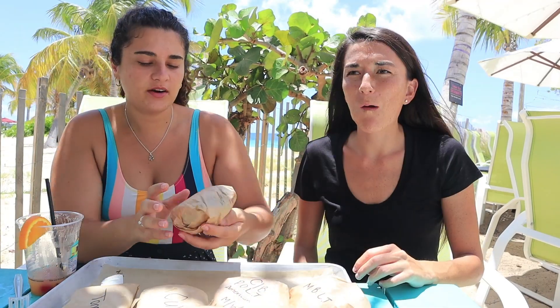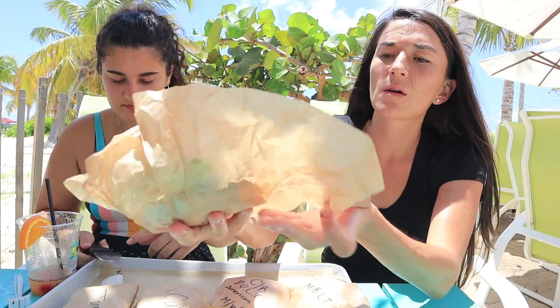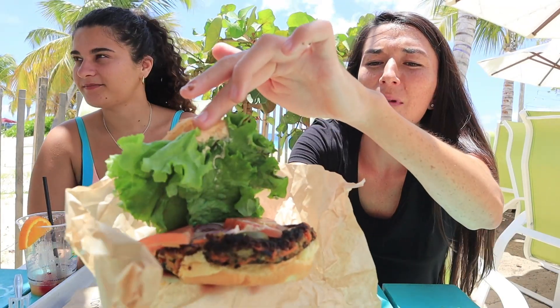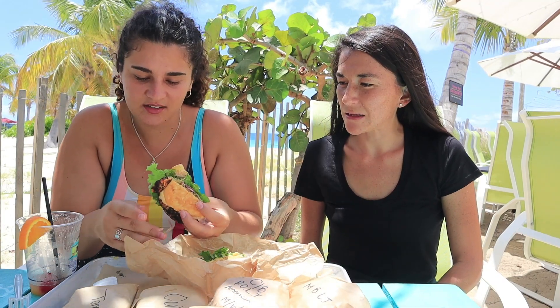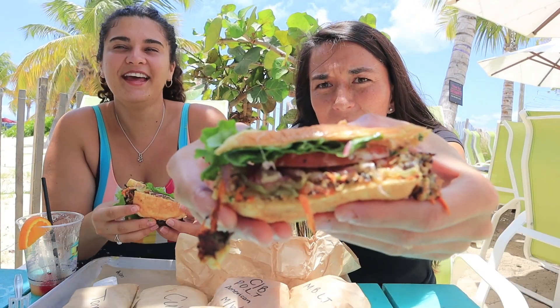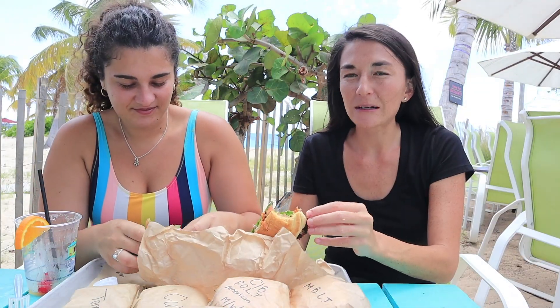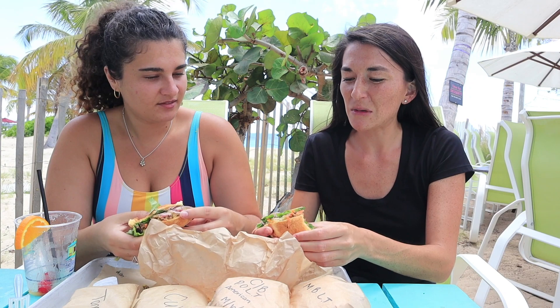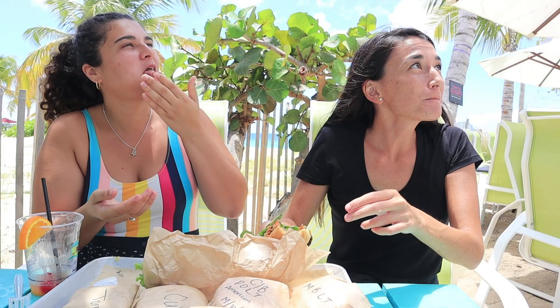Now we're starting with the veggie burger — it's like a quinoa burger with a veggie patty, tomato, pickles, lettuce, and red onions. I'm gonna be honest — I find it a little messy, but I love the taste. I would eat it again. I find it kind of mild.